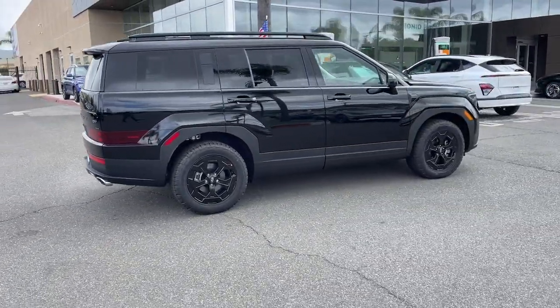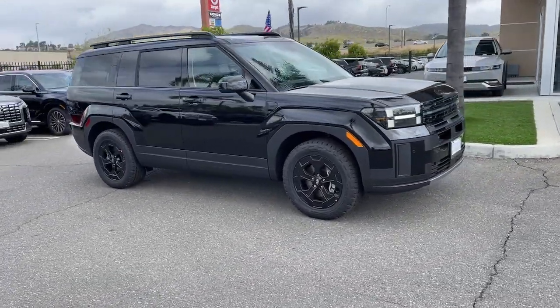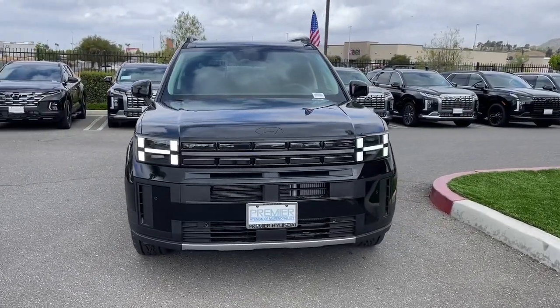Comfort blends with versatility in bold modern style in this striking Santa Fe. See for yourself when you take it out for a test drive — our professional staff looks forward to giving you excellent service.